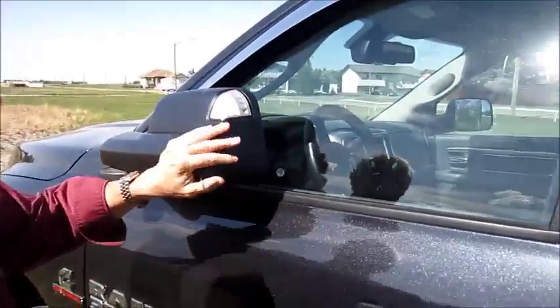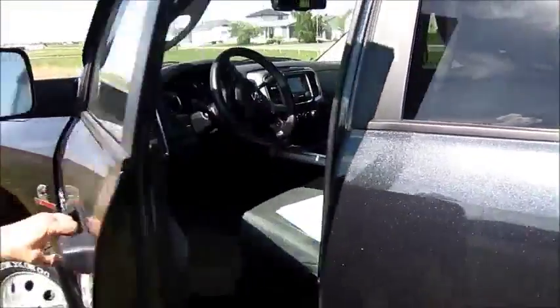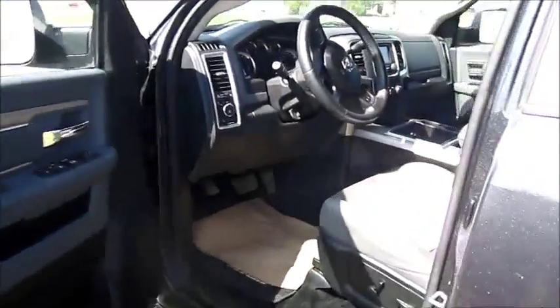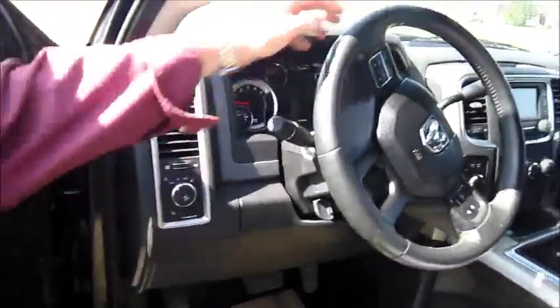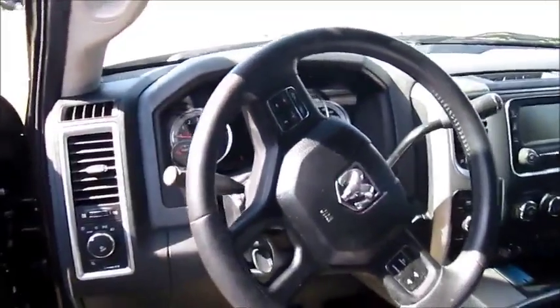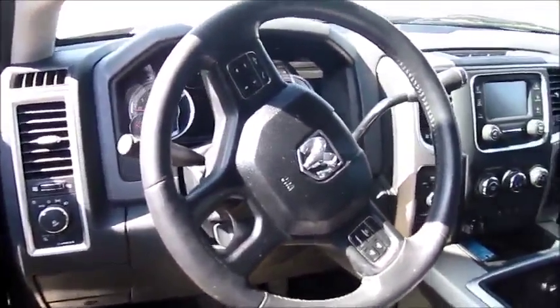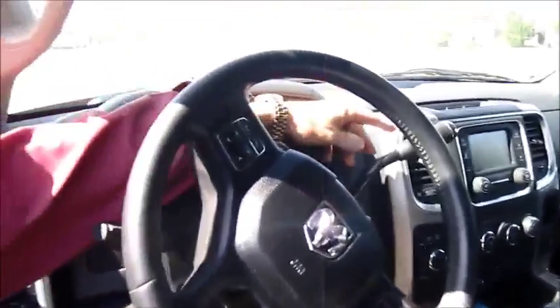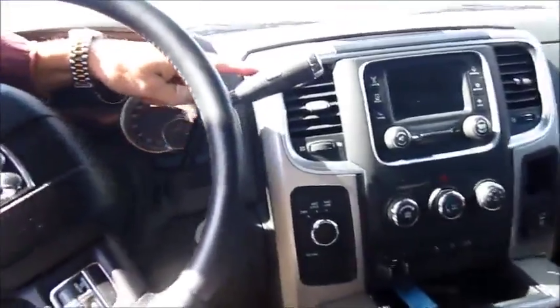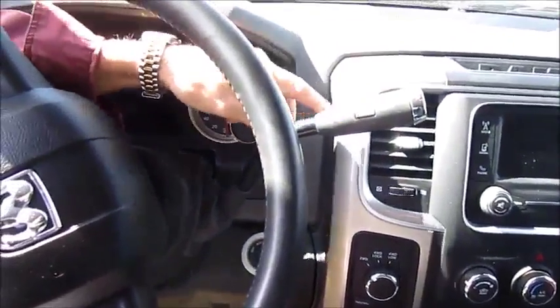These mirrors also fold flat if you get in a tight parking spot. Moving to the inside, this unit has bucket seats with a big center console. It has automatic headlights, an information system on the steering wheel, and a rotary system that tells you all about your truck. You can keep track of up to four different trailers, and the automatic transmission can be shifted up or down manually on the column shifter.